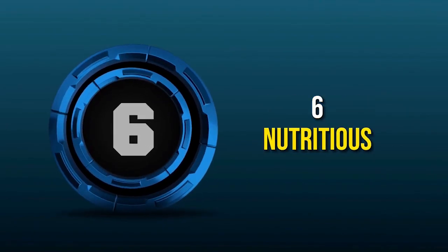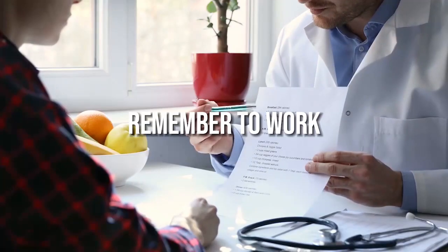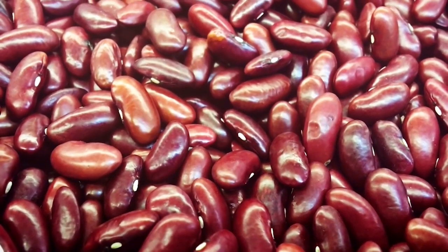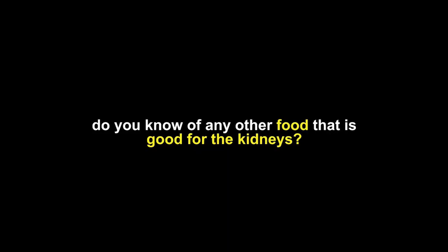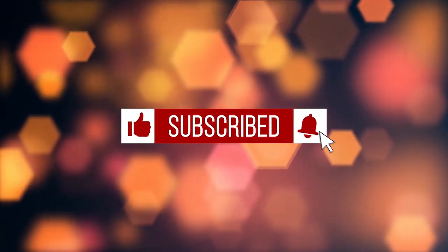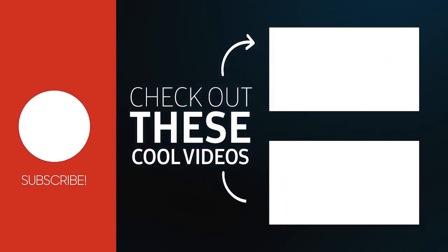There you have it — 6 nutritious and delicious foods that make it easier to follow a renal diet. Remember to work closely with your healthcare team to find the best nutrition plan for your individual needs. Incorporating these foods can help keep your kidneys functioning their best. Do you know of any other food that is good for the kidneys? Comment below. If you enjoyed this video, do like and share it so that more people will learn about these kidney-loving foods. Take care!